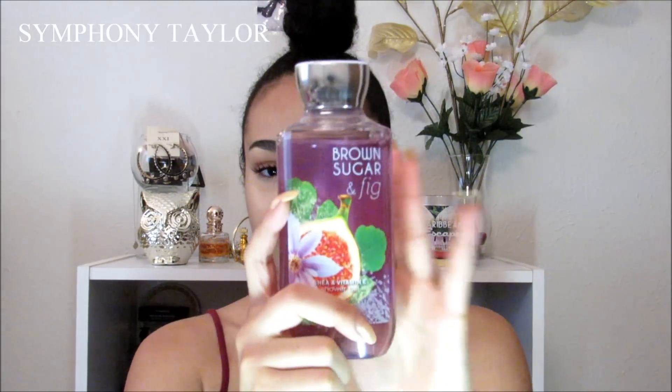The first place I went to was Bath & Body Works and they have their little sale. The first thing I got was this Brown Sugar and Fig Shea and Vitamin E Shower Gel. I love this so much — it literally smells like fresh fig, coconut milk, caramelized brown sugar. This scent is amazing, it's my favorite scent right now for the summer. I also got the Brown Sugar Fig Body Lotion, and these two together are perfect. That's the only thing I got at Bath & Body Works because I already have so much stuff I've never even used yet.